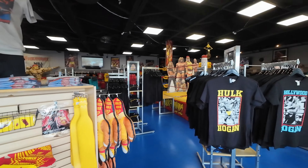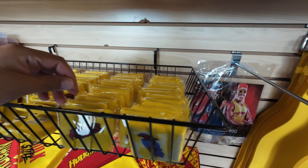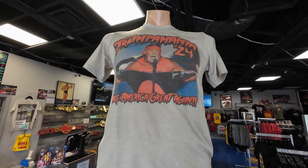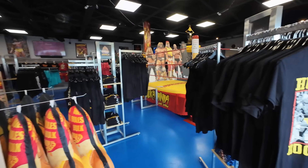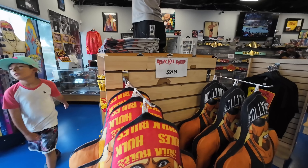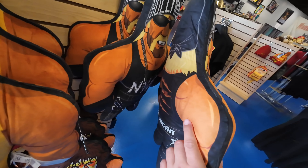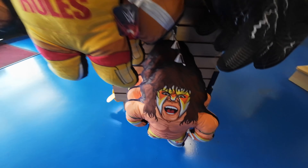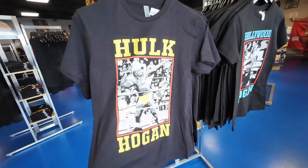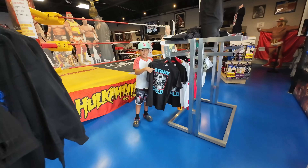Over here we have some Hulkamania bandanas, little wristbands — those are cool — and belts. These are kind of like wrestling buddies, they call them bleacher buddies. We got Hogan, Hollywood Hogan, and an Ultimate Warrior down here. A lot of shirts — these are Hollywood Hogan shirts over here. Pretty cool. That's Stone Cold Steve Austin.